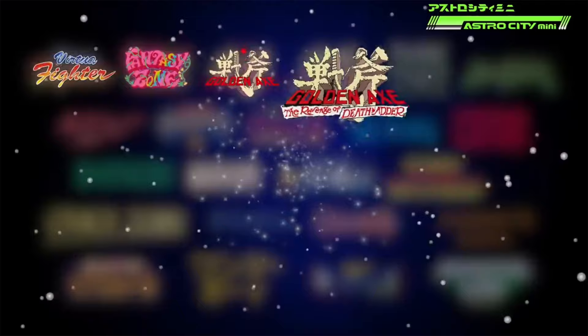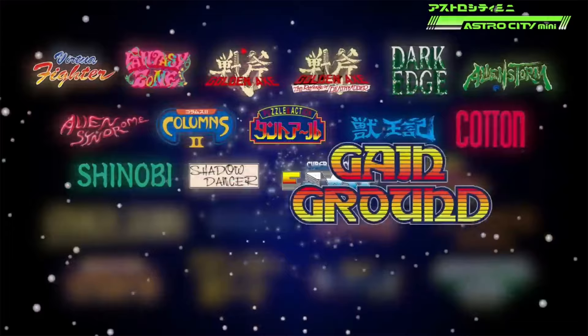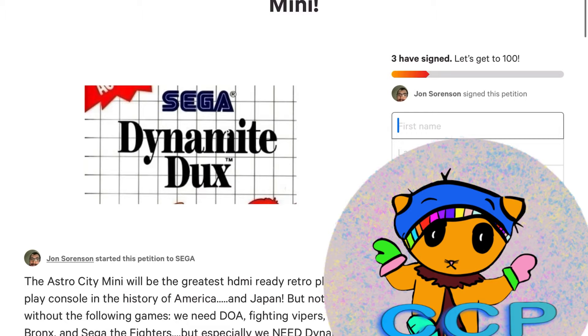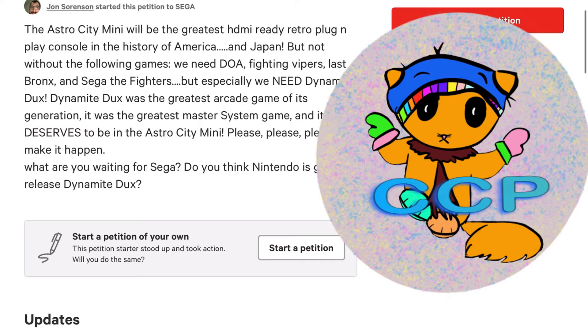Speaking of Dynamite Ducks, Sega Toys announced 13 more games included on the Astro City Mini — and they still haven't announced Dynamite Ducks. We created a formal petition at Change.org to ensure its inclusion, and we already have three signatories including ourselves.